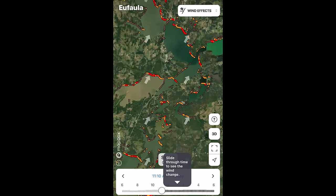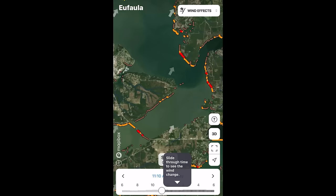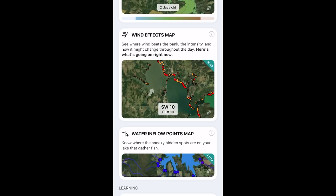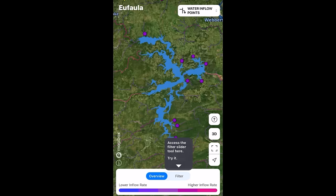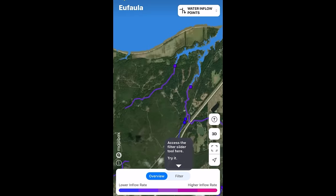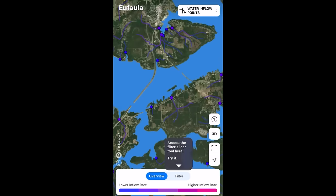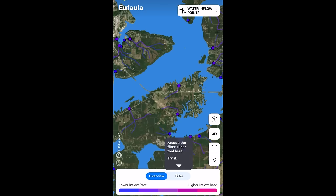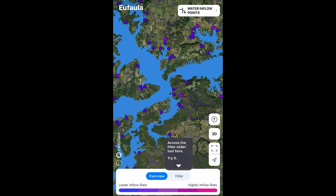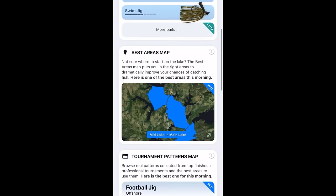The Deep Dive app has also added the wind effect map, which takes all the different wind conditions for the past couple of days and shows you which banks on the lake are being hit hardest. They also have inflow points that show you different places throughout the lake where water is being flushed in through ditches, creeks, and rivers — providing high-percentage places to fish and letting you know what parts of the lake will be best after a rain. Check out the Deep Dive app to help you become a better angler.